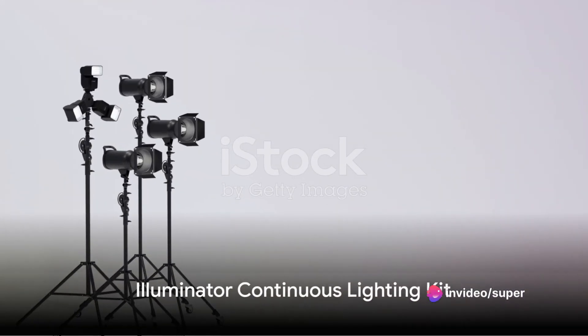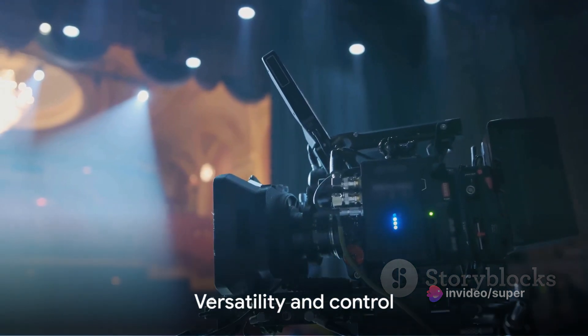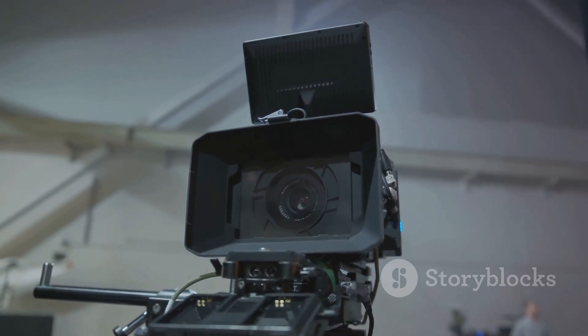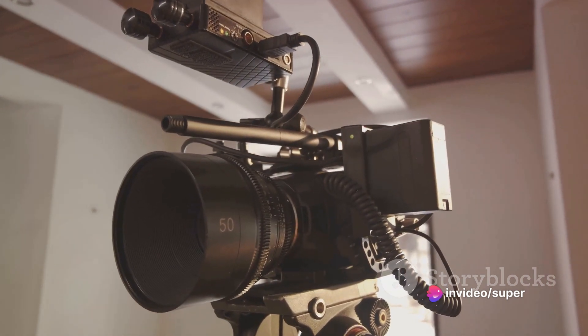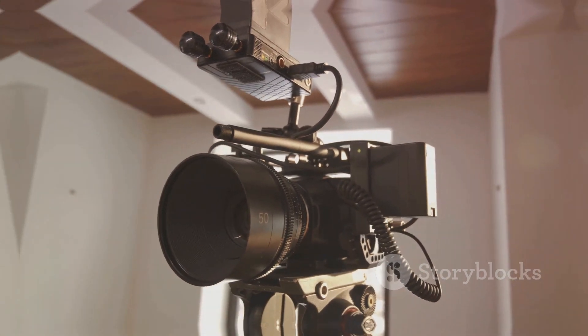Our runner-up at number 2 is the Illuminator Continuous Lighting Kit. This kit is all about versatility and control. It includes multiple light heads, adjustable stands, and a variety of light modifiers. Whether you're shooting indoors or outdoors, the Illuminator Continuous Lighting Kit gives you the power to create the perfect lighting conditions for any situation.